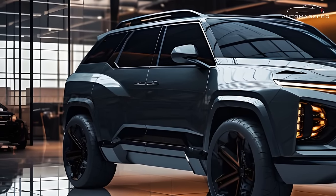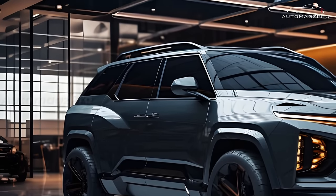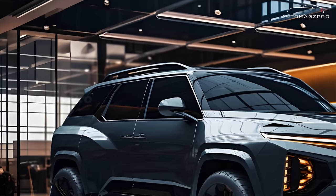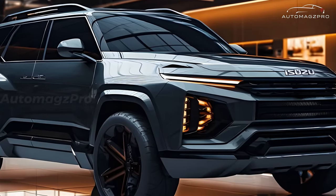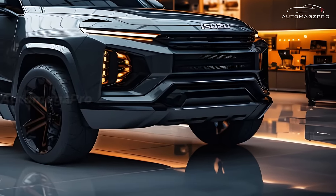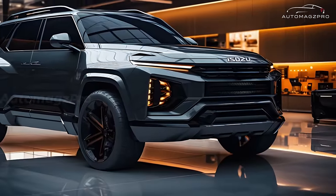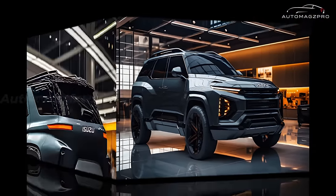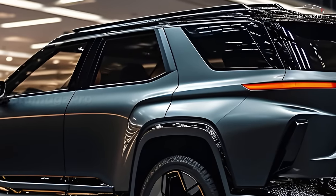The third row of seats can be folded down to significantly increase luggage capacity, in addition to the space that accommodates seven passengers. The vehicle is believed to be equipped with a brand new 1.9-liter RZ-4E diesel engine generating 163 horsepower and 360 newton meters of torque, paired with a six-speed automatic transmission and either four-wheel drive or rear-wheel drive.